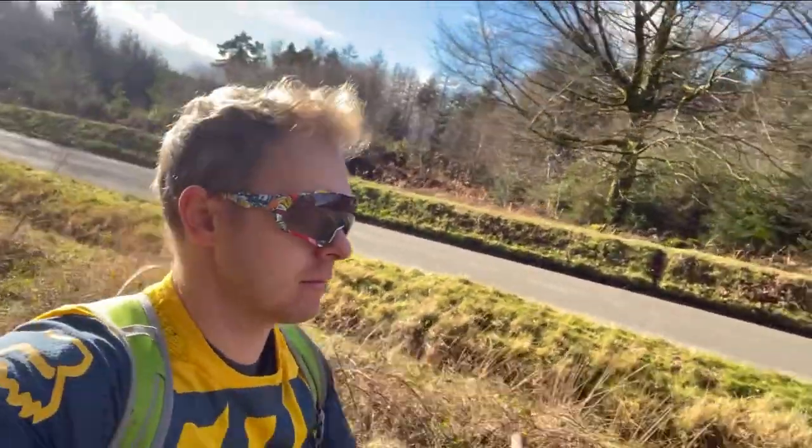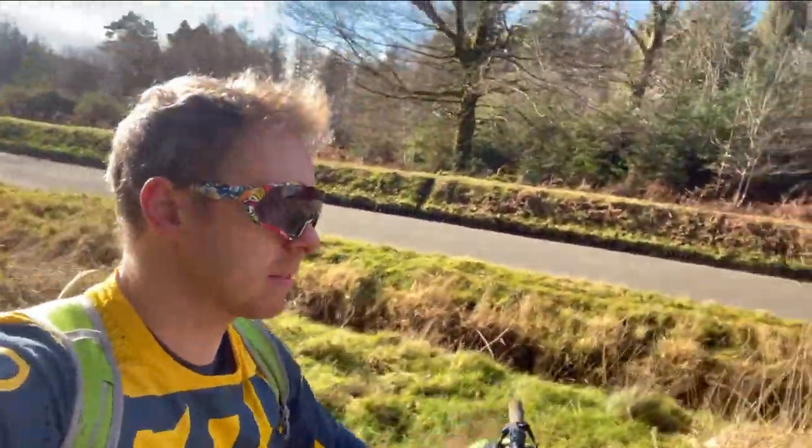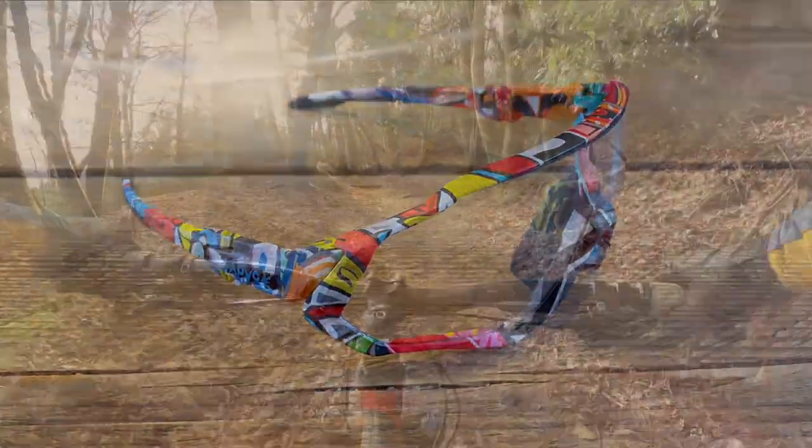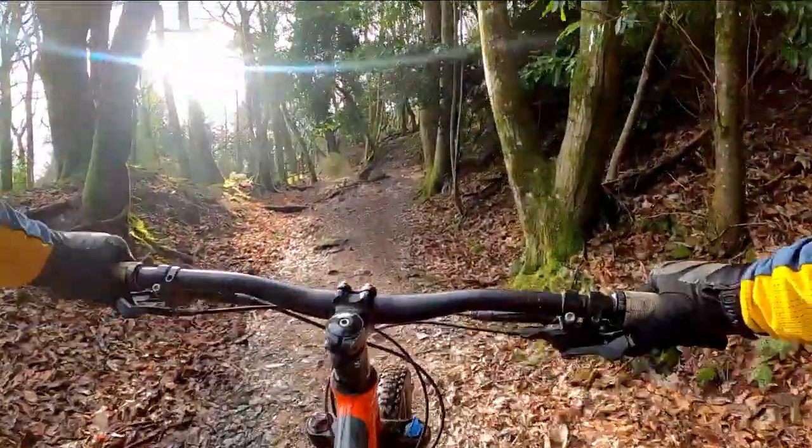It's days like these where the photochromatic lenses come into their own. When the sun shines, they help protect your eyes. When you're in low light, they turn clear again — magic! This is really handy when you're riding between open areas and darker places like woodland.